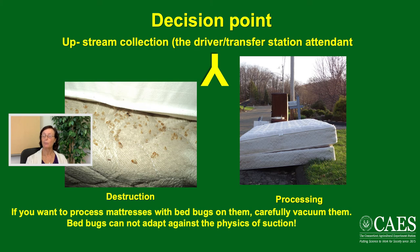When it comes to picking up mattresses — driver and transfer station scenarios — if a mattress is clearly hopping with bed bugs, you can destroy it or simply not accept it. A mattress that seems clean can be picked up and brought to your place of work. Some businesses want to process mattresses with bed bugs; that's perfectly fine — get a shop vac out and vacuum seams, cracks, and crevices. Bed bugs cannot adapt against physics: suction and the activity inside a vacuum cleaner will kill them. They're very delicate little insects.